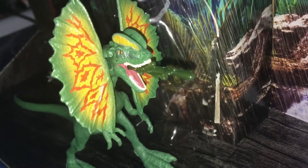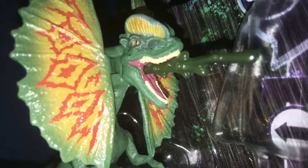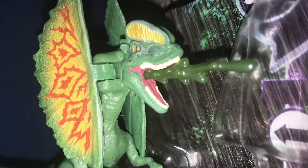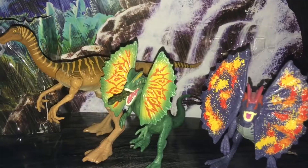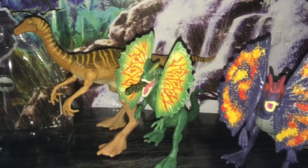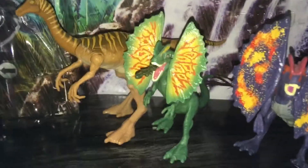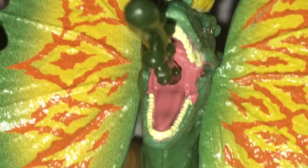It comes with this snazzy Dilophosaurus. Is this a face you can say no to? View it side-by-side with some other dinosaurs and realize that it's a little smaller than the purple one. Look at how amazing it is. If you don't get this, the world will end.